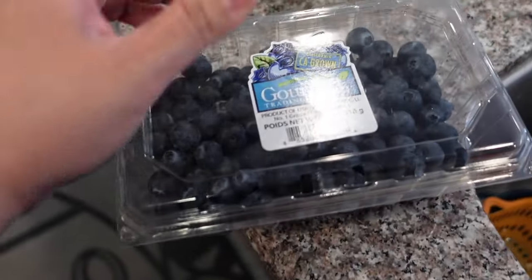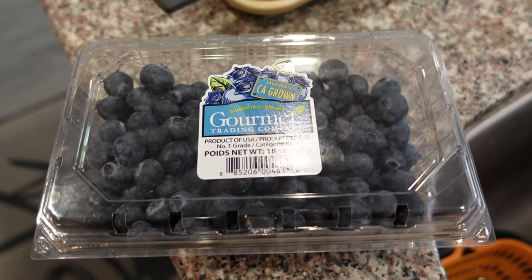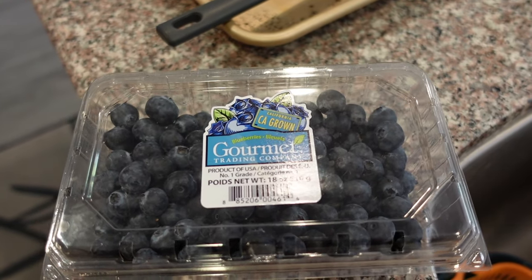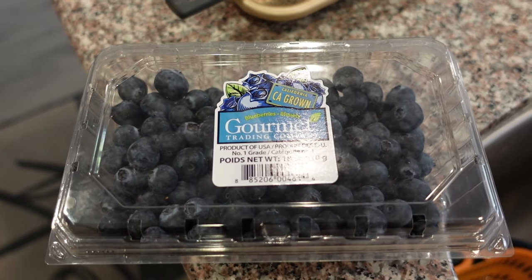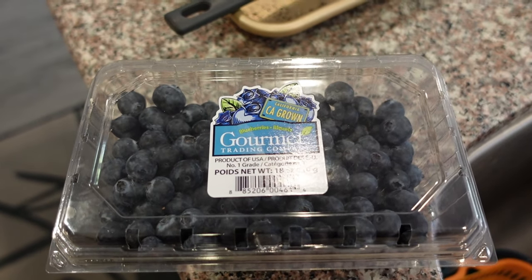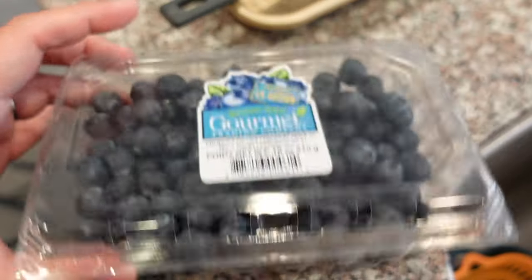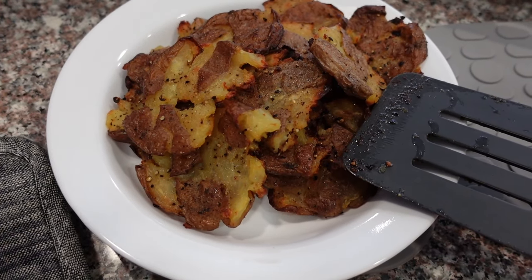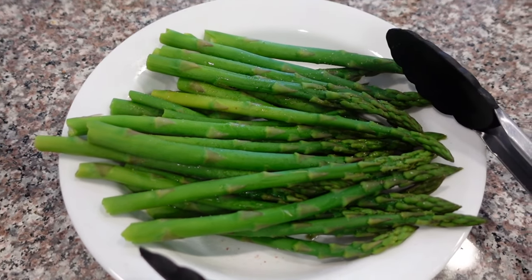Sebastian took a really long nap and just woke up. It's almost dinner time — we usually eat at 5, 5:30, sometimes 6 — but today dinner's going to be ready early. Since it's getting close to dinner I'm not going to give him lunch since he slept through it. I'll give him a little snack — some blueberries. The potatoes are going in the oven for about 30 minutes until they're nice and crispy. I also steamed some asparagus.